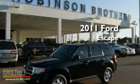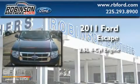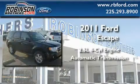This is a brand new 2011 Ford Escape. It features a 2.5 liter 4-cylinder engine and an automatic transmission.